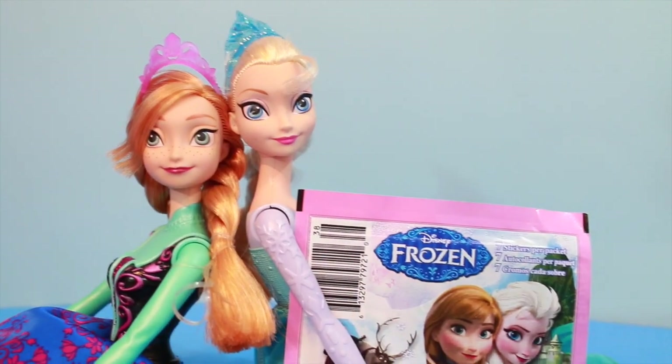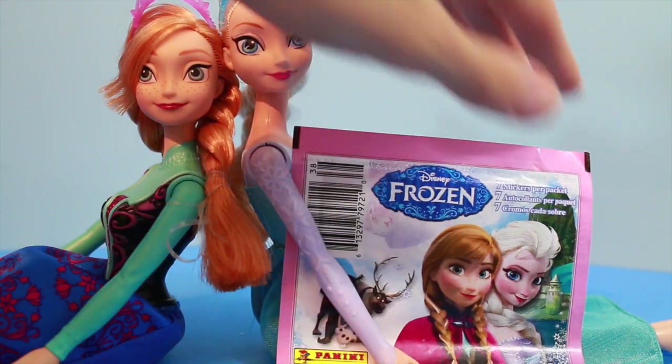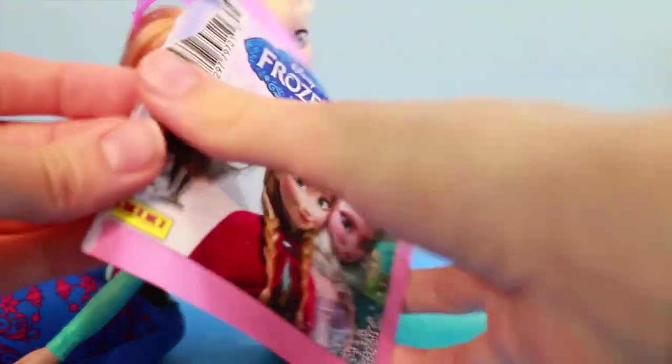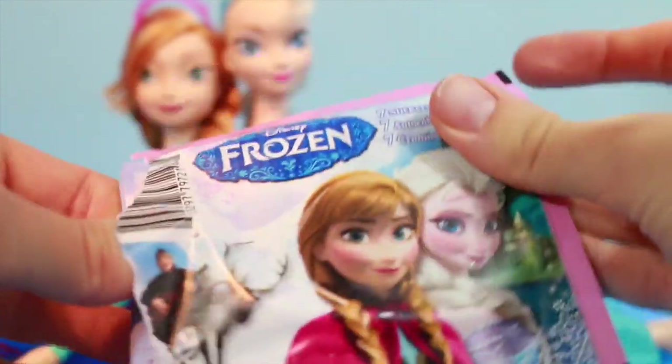Now I really want to open this other package of stickers that the lovely Elsa is holding. So let's open her up. Gotta be careful so I won't rip the stickers. And what will we find? Looks like I see a snowflake on the first one.